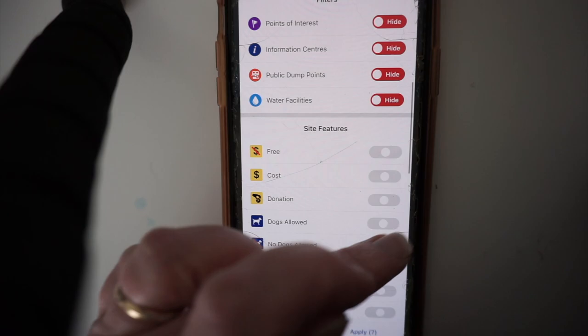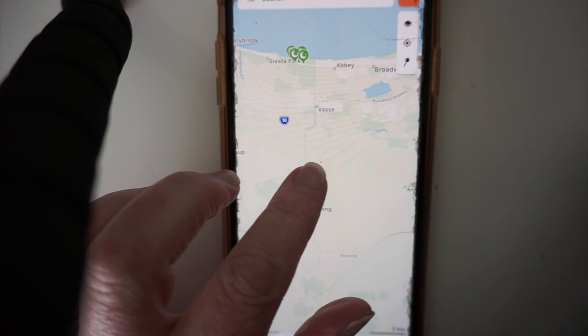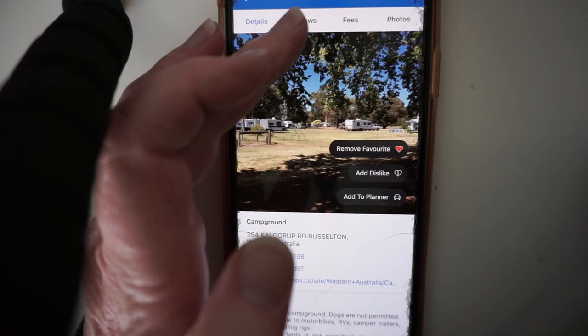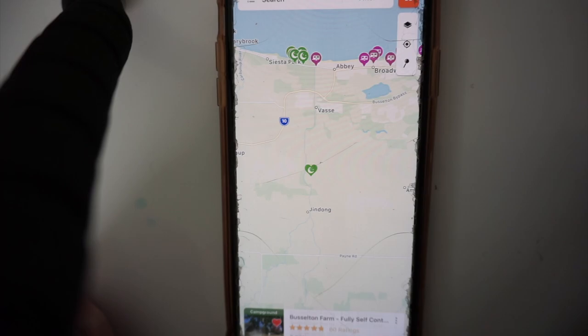Obviously if you've got a dog with you, we put that filter on there. In this case I'm pretty sure you could actually have dogs at this campground when we stayed, but it does say no dogs now. Apply the filter and it brings us down to these ones here. We had a love heart on here because we'd already checked it out. You can see how much it costs, the reviews — the pricing I think has changed because I think it was only $20 a night for all four of us — and you can see the reviews and the photos.